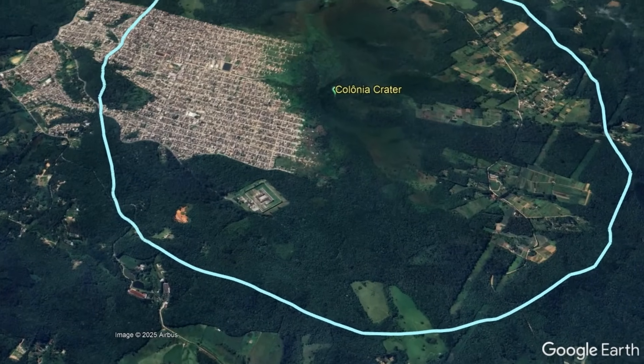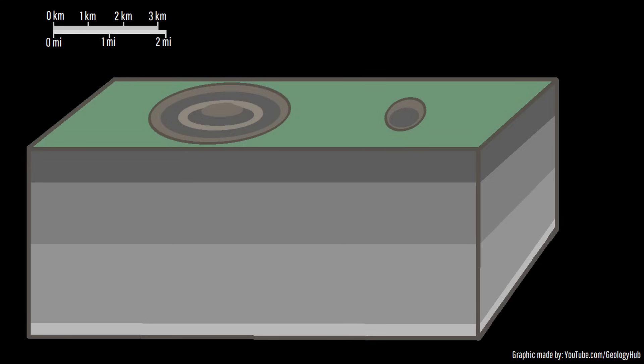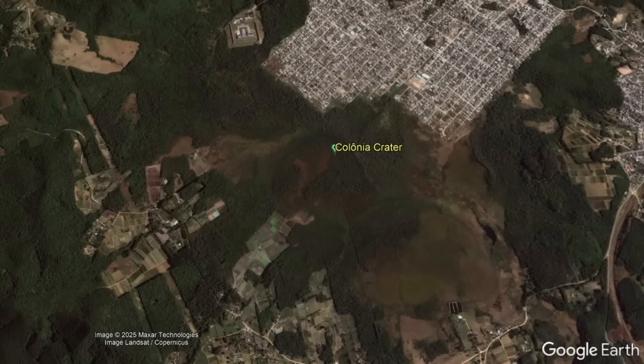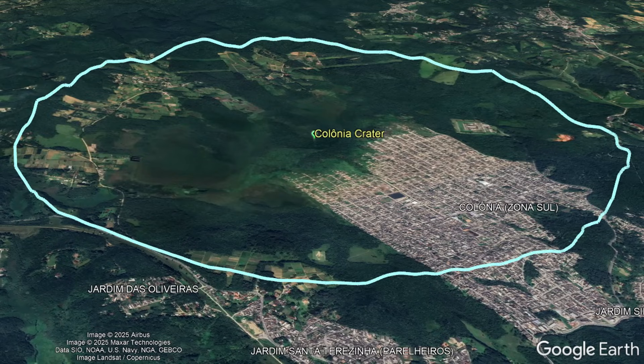Because of the size of Colonia Crater — being in the range of 2 to 4 kilometers wide — it could theoretically be either a simple impact crater with a simple bowl shape, or a complex impact crater with a raised central peak in the crater center. Well, after multiple scientific studies, the results are in: Colonia Crater is a simple impact crater.